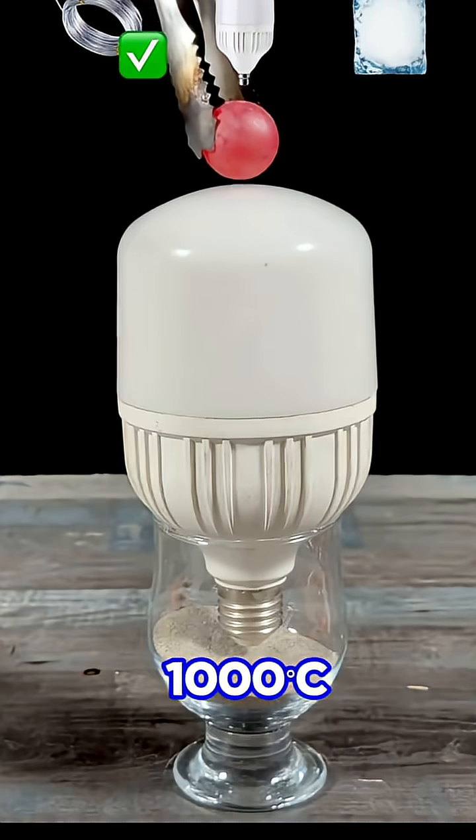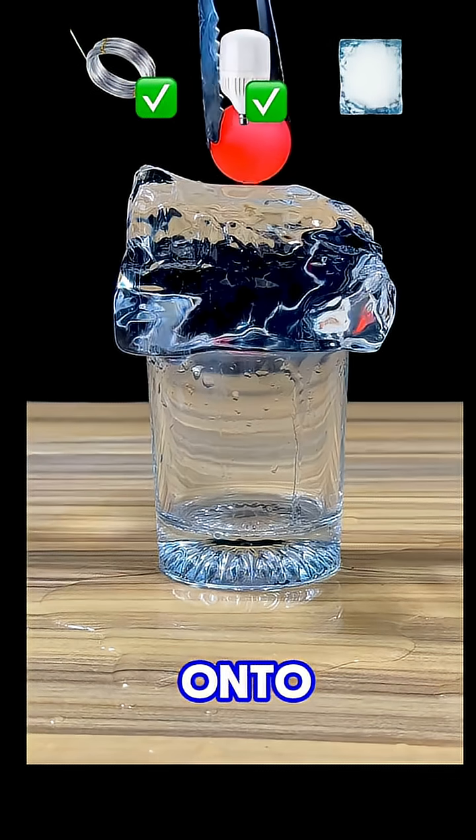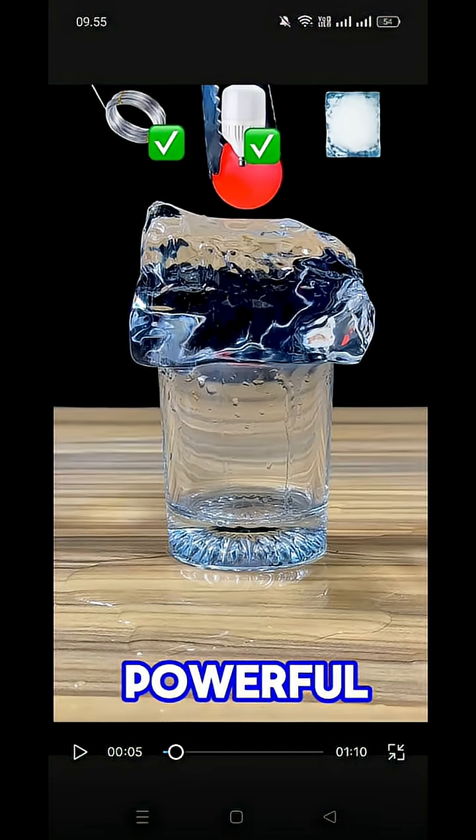Have you ever imagined what would happen if a 1000 degrees Celsius hot metal ball was dropped onto everyday objects? This extreme experiment shows just how powerful heat reactions can be when metal comes into contact with different materials.